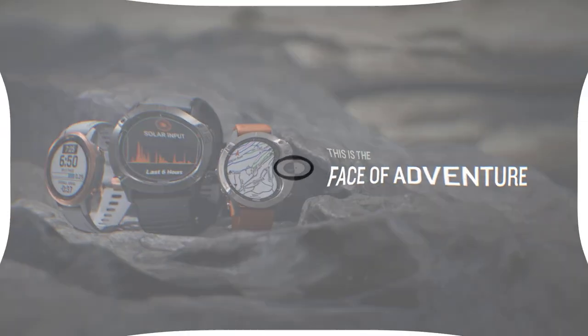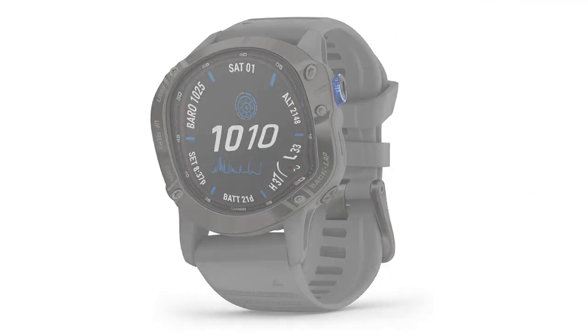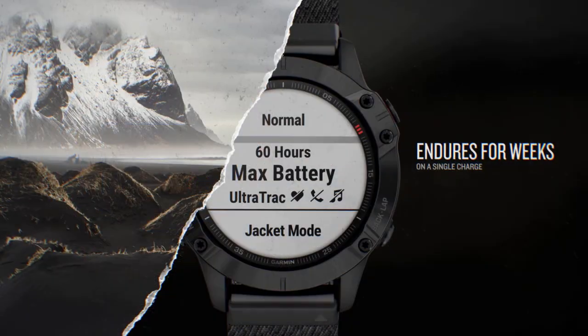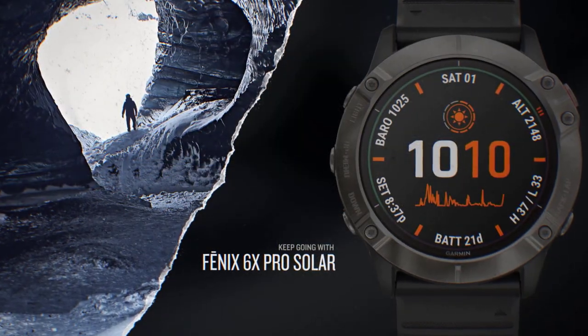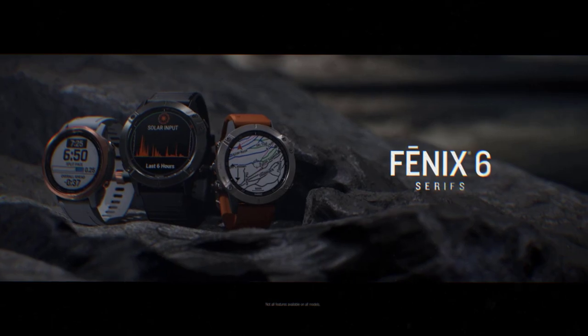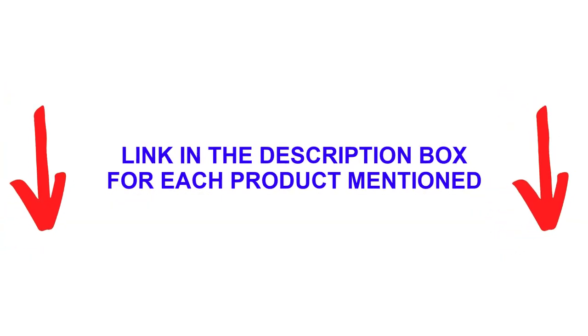There are many products available to help you choose the best hunting watches, each with different characteristics, benefits, and prices. To help you make an informed decision, I did extensive research, read tons of reviews, and compiled a list of the best hunting watches from reputable brands. After much research, I found these products very helpful for people like you.